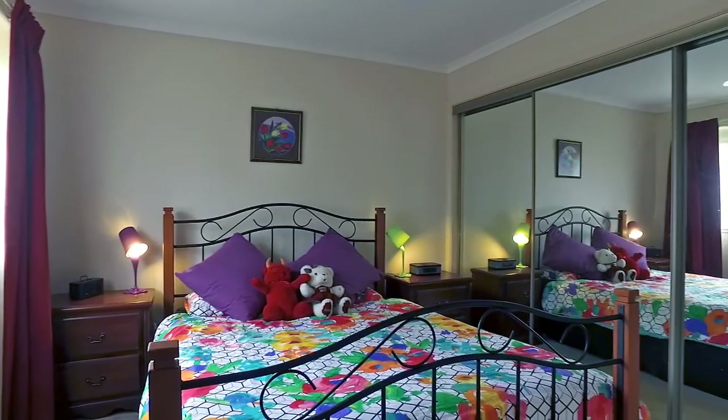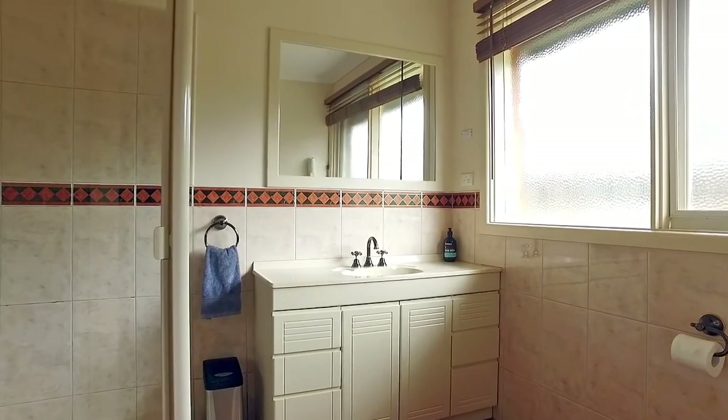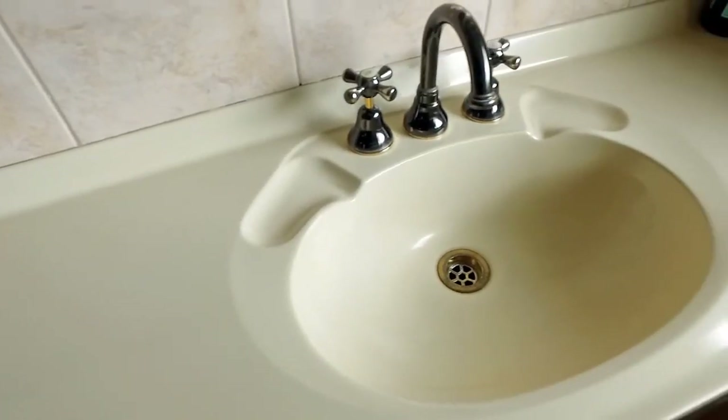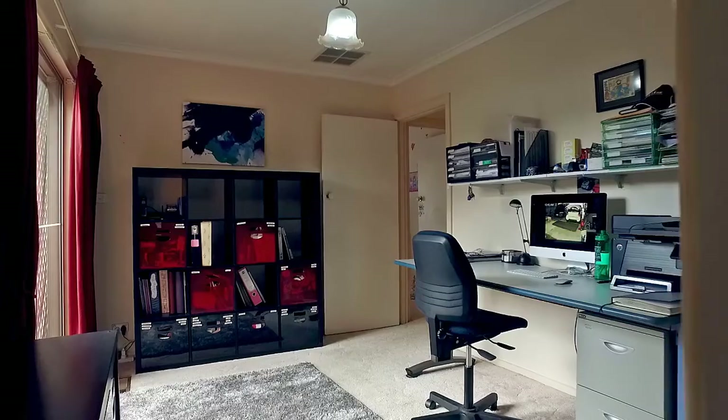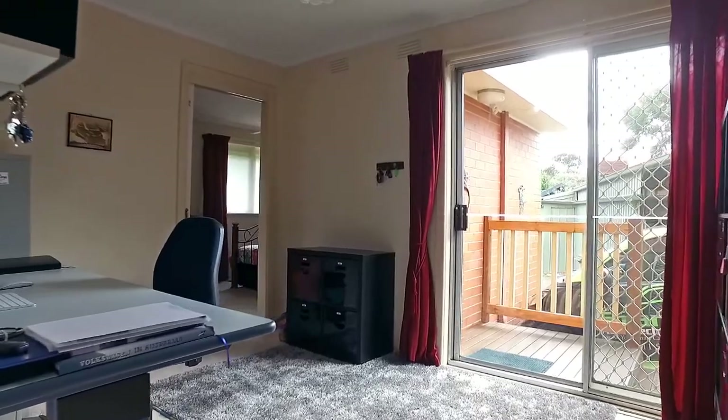You will love this master bedroom with its own large ensuite. Connected to the master bedroom, relax in the parents' retreat or home office.